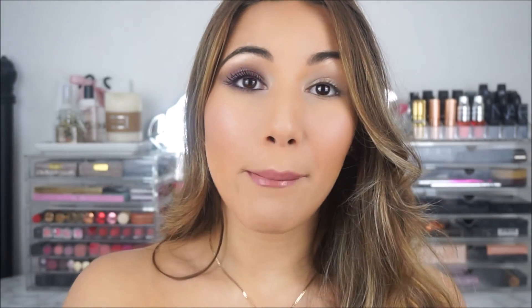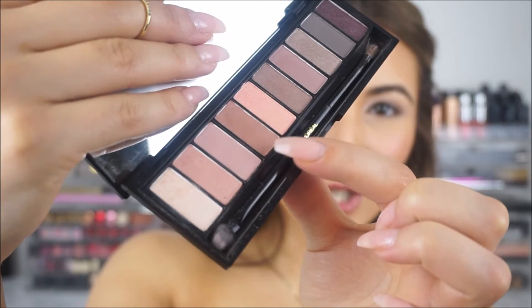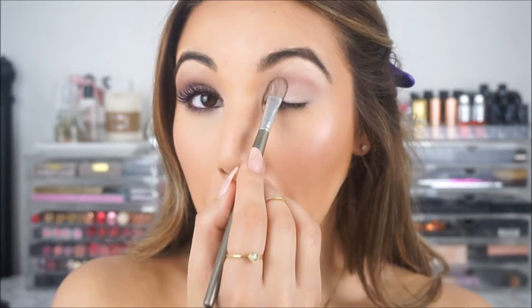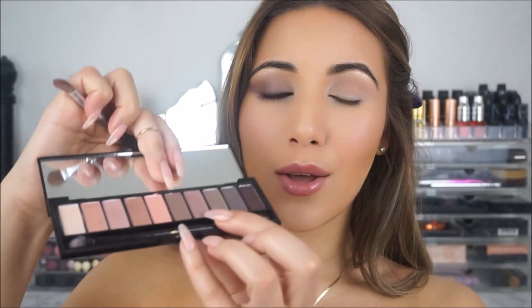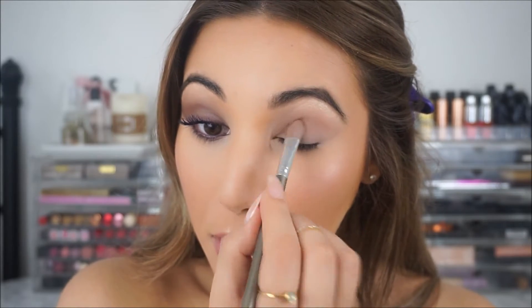First I'm taking the lightest shade as my base colour, then this taupe-brown as my transitional crease colour. Now with a blending brush I'm just blending that line in to make it really seamless. Then I'm picking up this mauve colour — it's between a purple and a brown — and blending that in so it blends with the crease shade I put on before.